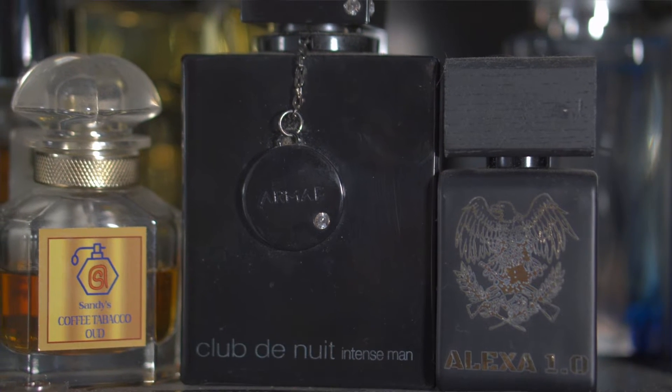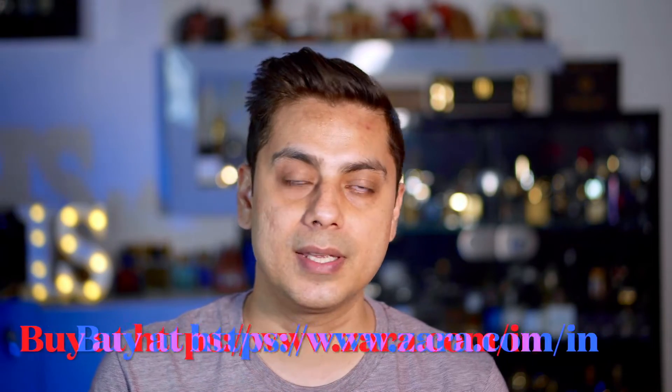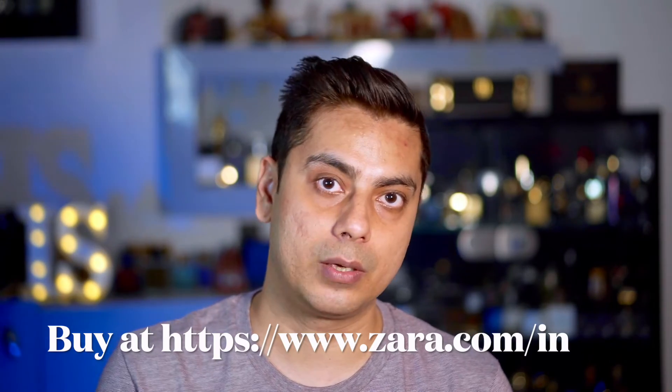Unlike Armaf CD9M which smells synthetic for the first 15 minutes, Vibrant Leather smells rich from the very first spray and stays rich throughout its journey of about six hours with decent projection. It's perfect for summers, perfect for office, quite unisex, and priced at about 1490 rupees for 60ml. If you're looking for a clean Aventus-inspired fragrance, go for Zara Vibrant Leather.